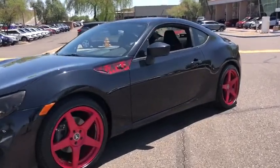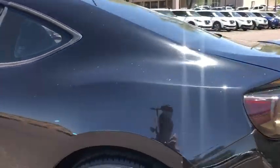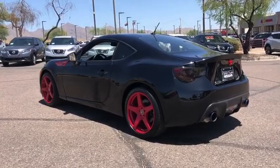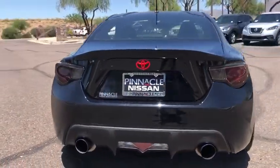Stop by and take a look at the 2013 Scion FR-S. With a front-mounted flat boxer engine and a six-speed transmission, the rear-wheel drive Scion FR-S has motorsport running in its veins. This vehicle has less than 70,000 miles.